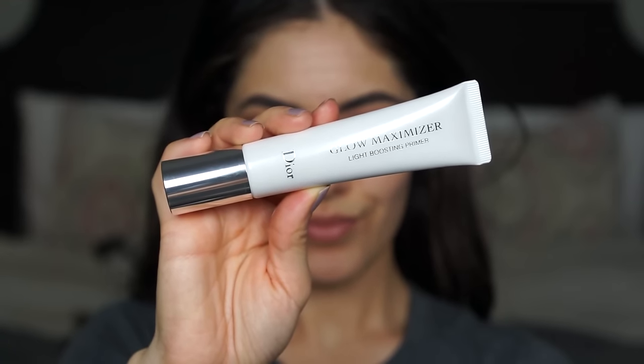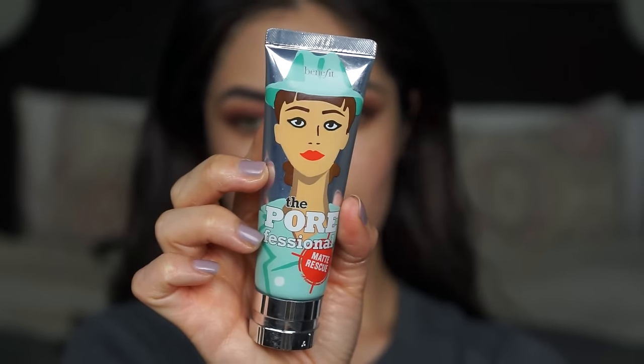To give a really healthy glow to the skin, I'm using my Glow Maximizer Primer from Dior, applied all over except the T-zone. In that area, I'm using my Benefit Porefessional Matte Rescue Primer to help control any oils so I don't get shiny throughout my date night.